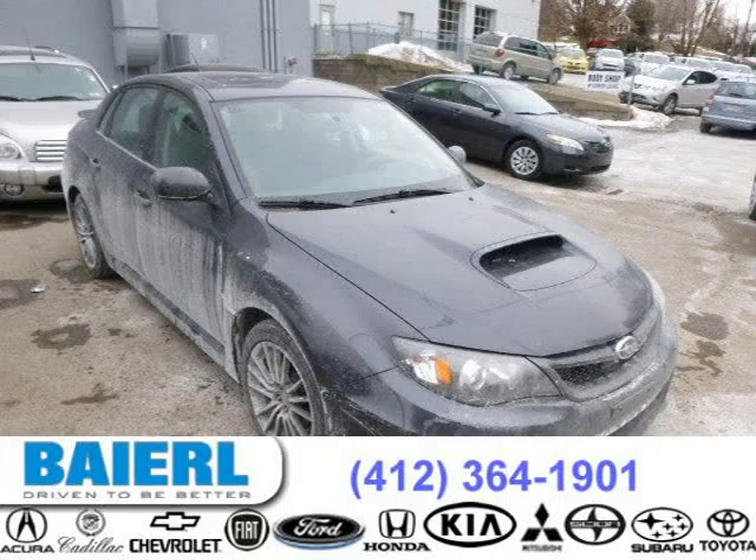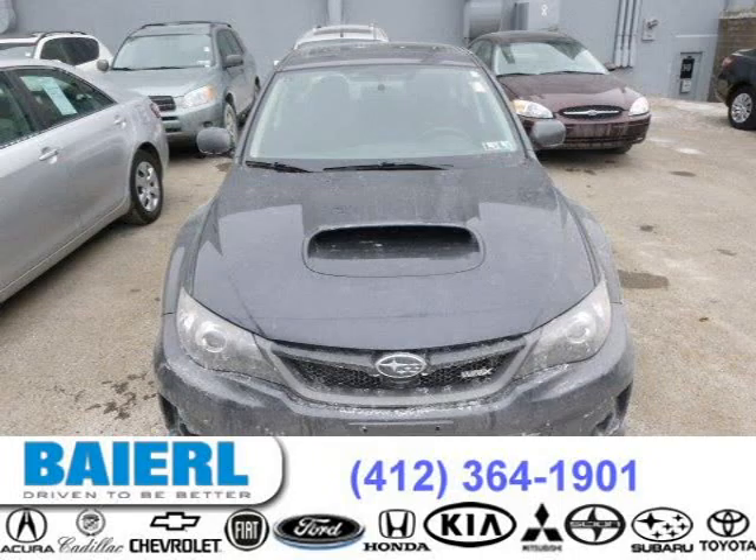This 2011 Subaru Impreza sedan is located in Pittsburgh, Pennsylvania and has 37,972 miles on it.